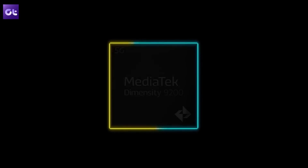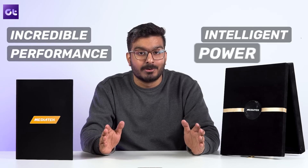So first things first, let's talk about the flagship processor, which is the MediaTek Dimensity 9200. It has a tagline of 'incredible performance, intelligent power.' And to be honest, with its features, it's very hard to doubt these claims.